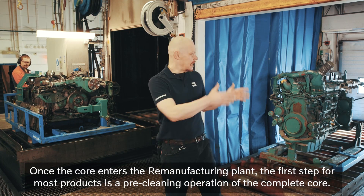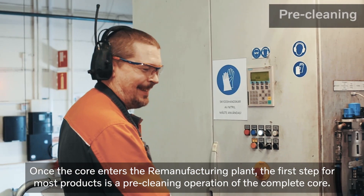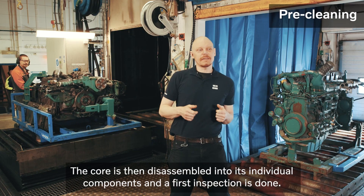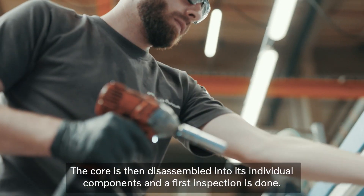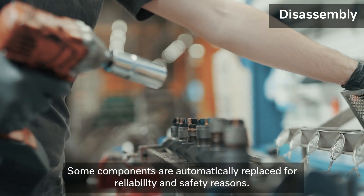Once the core enters the remanufacturing plant, the first step for most products is a pre-cleaning operation of the complete core. The core is then disassembled into its individual components and the first inspection is done.